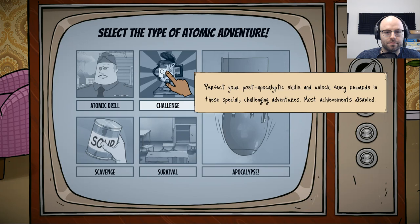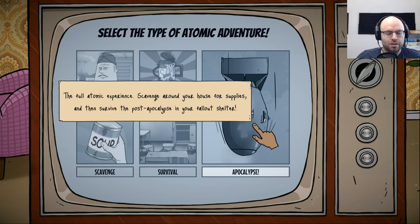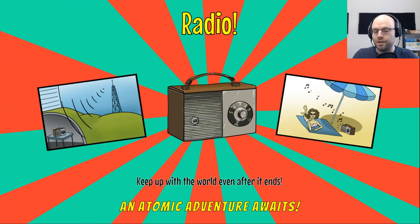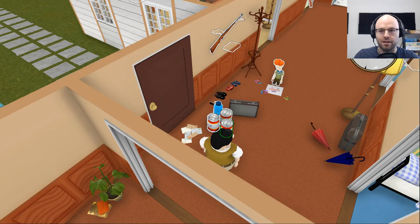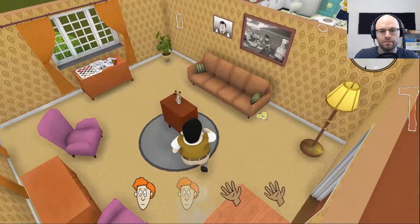New game. We can play Scavenge, Survival, or Apocalypse — the full atomic experience. Yes, I'm ready. Select character — we'll be Ted. Give me normal difficulty. I know I've seen this game on YouTube before, it seems very replayable. You can't see the clock here — suffice it to say we have like a minute. Starting now.